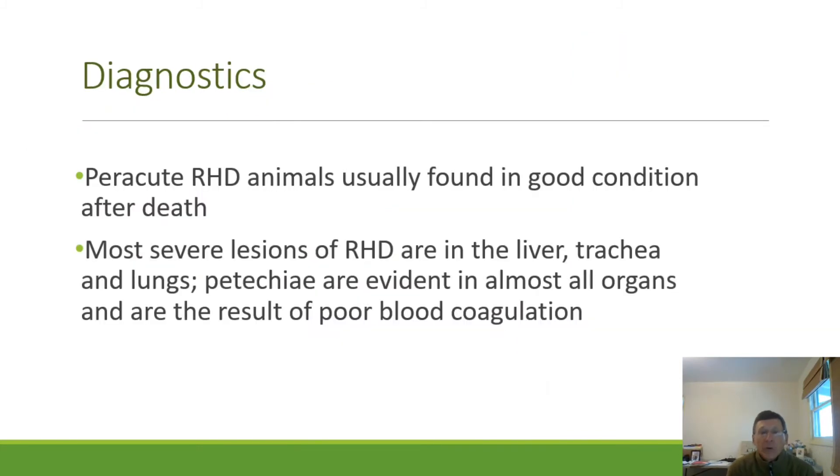These animals often die quicker than you can draw a euthanasia solution. They're usually found in good body condition after death. If animals are thin, or if there has been a prolonged course of disease, it is probably not rabbit hemorrhagic disease. Most severe lesions are seen in the liver, trachea, and lungs. Petechiae, or hemorrhage, is evident in almost all organs — hence the name.